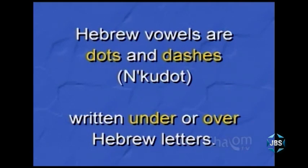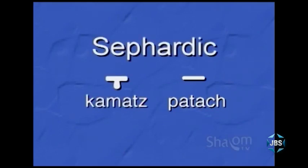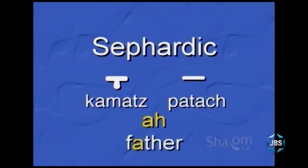while vowels are dots and dashes that are placed either under or over Hebrew letters. Last time we introduced you to the first Hebrew vowels, patach and kamatz. In Sephardic Hebrew, the Hebrew dialect adopted by the State of Israel, the patach and kamatz both tend to make the same vowel sound: ah, similar to the sound the letter a makes in the word father.